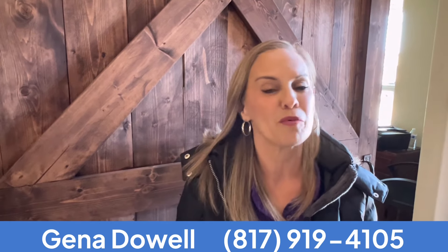I'm Gina Dow with the Discover Fort Worth team. Call, text, or email if you would like more information or a private showing.